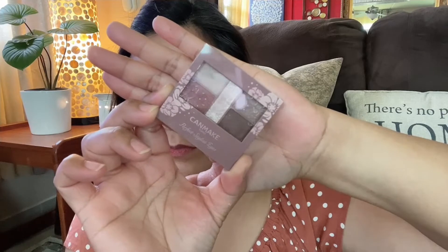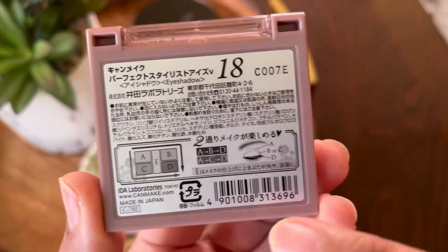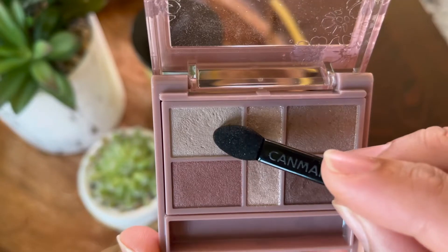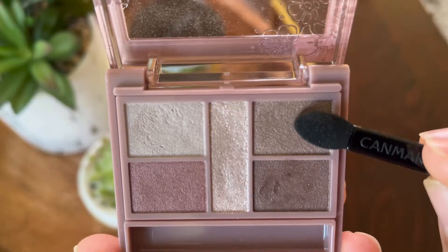My favorite part — applying eyeshadow — and I will be using the Can Make Perfect Stylist eyeshadow palette. We can actually create two makeup looks from this palette, and today we are going to do the ABD look. One thing that I like about this eyeshadow is it is not so pigmented, so it is very easy to blend and to gauge how dark you want to get.